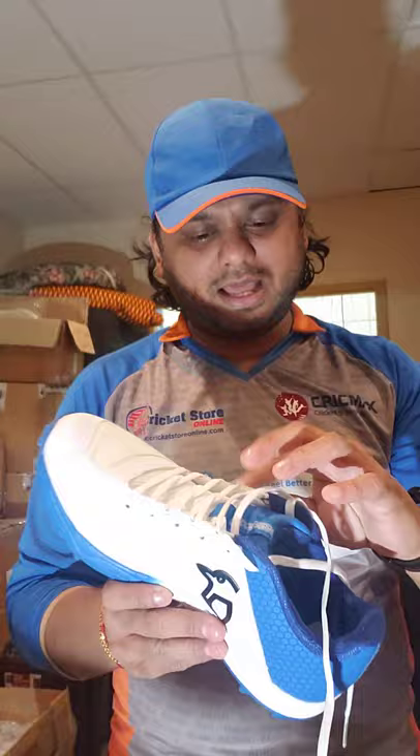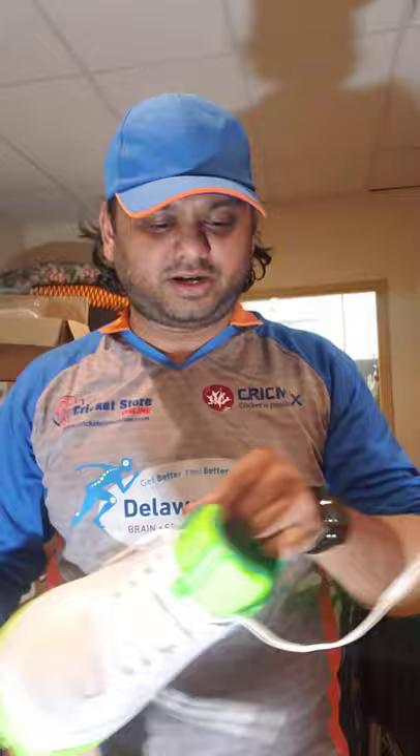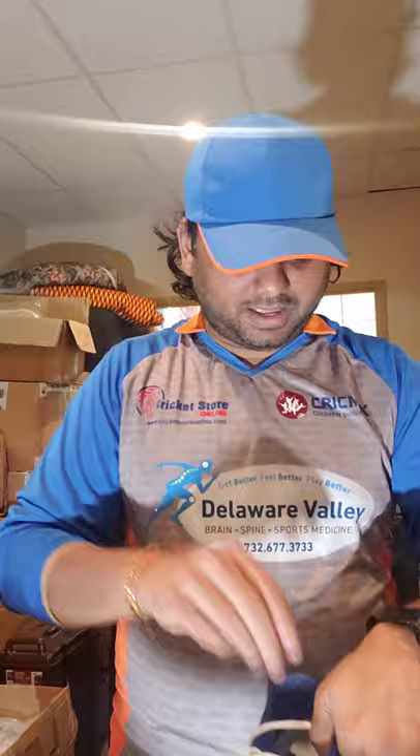Check them out online - these are on sale right now. I know for sure these won't last that long and we're going to keep ordering more from Kookaburra. These are really good cricket shoes. They're called the KC 2.0 rubber shoes - both the green and blue are the KC 2.0.